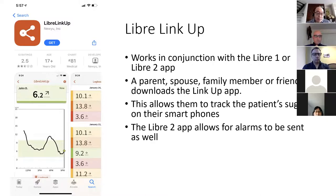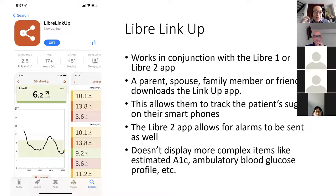The LibreLinkUp app also allows alarms to be sent, so if the patient's glucose goes low, a family member can be alerted on their LibreLinkUp app. A lot of patients don't know these apps and resources exist to help them manage their sugars. It's a free download — you just link it to their Libre 2 app and they can get real-time alerts. However, LibreLinkUp doesn't display more complex information like estimated A1C or ambulatory blood glucose profiles.